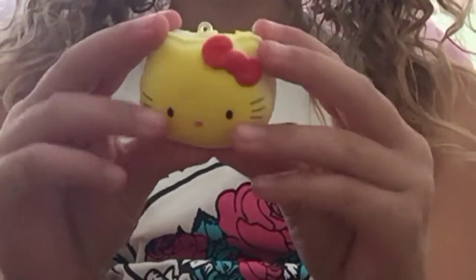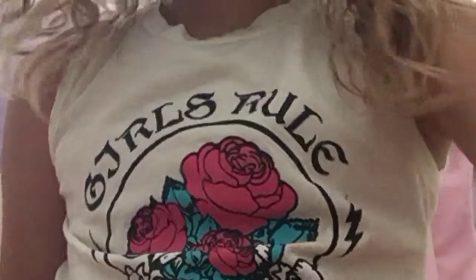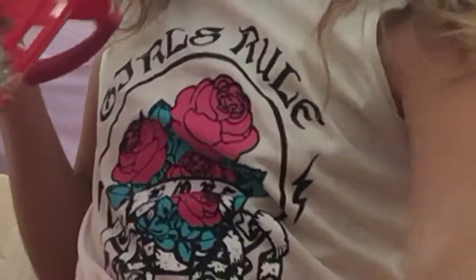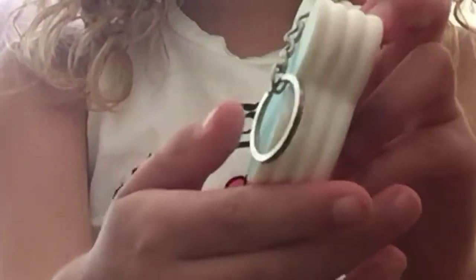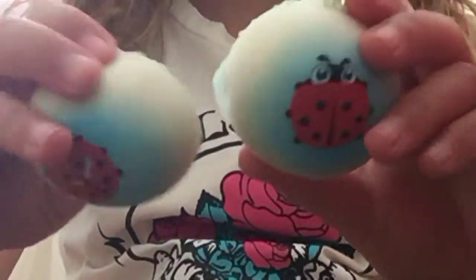Next I have this yellow Hello Kitty. I have these bunnies with a pancake. I have these two little ladybugs.